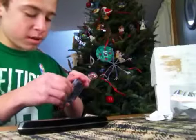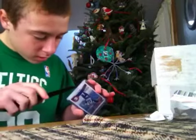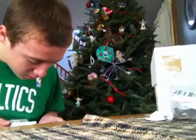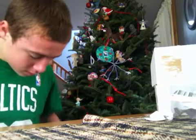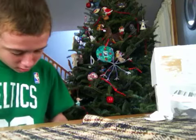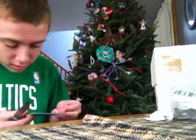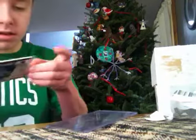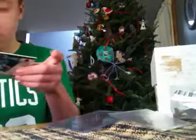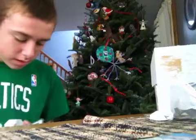So I got two MJD Jersey Cards from him. Low end stuff, but pretty cool because it's PC. PC is PC. Here's the first one — this is from 2010 Gridiron. Take it out of the case so you guys can see it. That's a nice looking jersey piece.